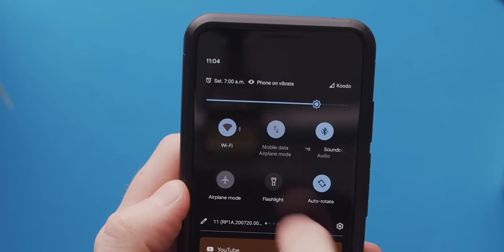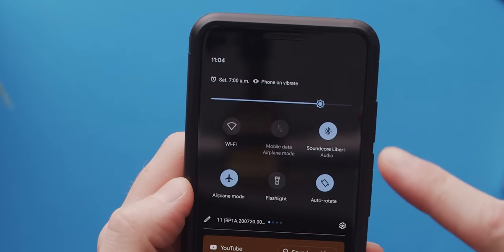Speaking of airplane mode, turning it on will not turn Bluetooth off if you have wireless earphones connected. That's a real thank you, Google right there.